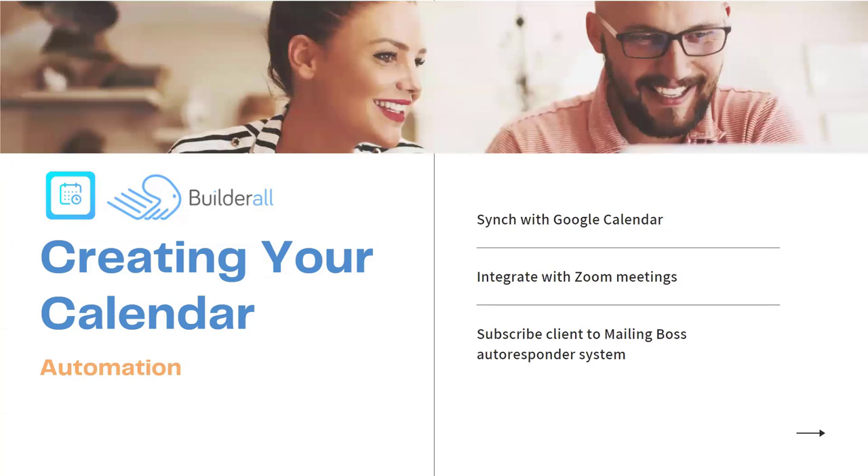The next step is automation — this is the big draw of our booking app, being able to automate all of this. The automation includes syncing with a Google Calendar, integrating with Zoom meetings including getting the Zoom link automatically so your client receives the link. Inside Zoom, all your appointments will be there exactly as set up with the exact link to connect at the appointment time. It also automatically subscribes the client to Mailing Boss and puts them into the autoresponder system, so any email sequence you have will go out automatically to your new client.